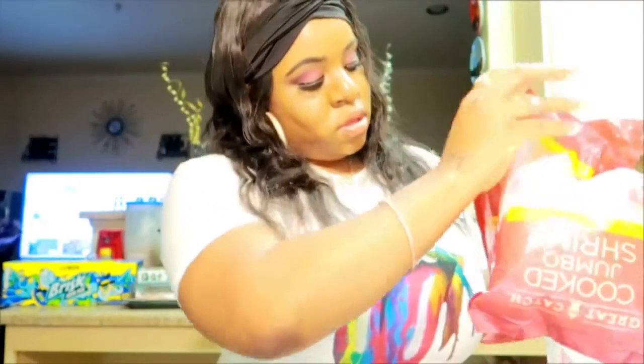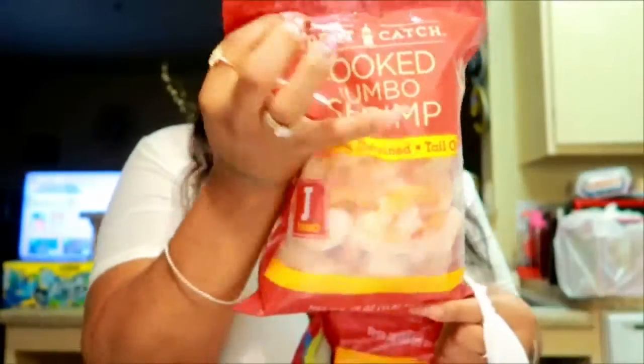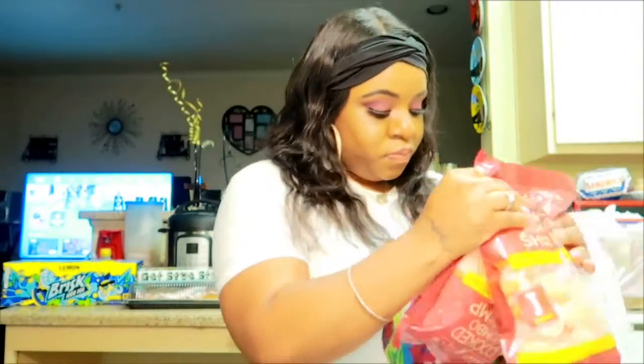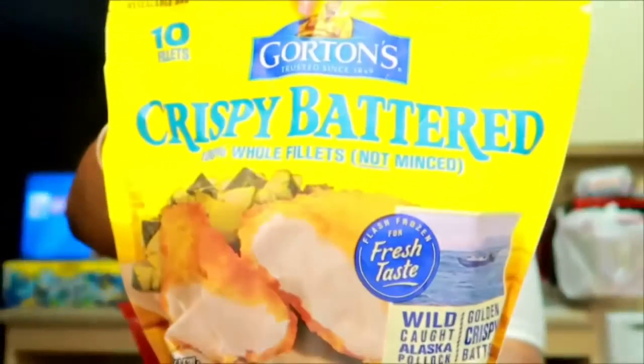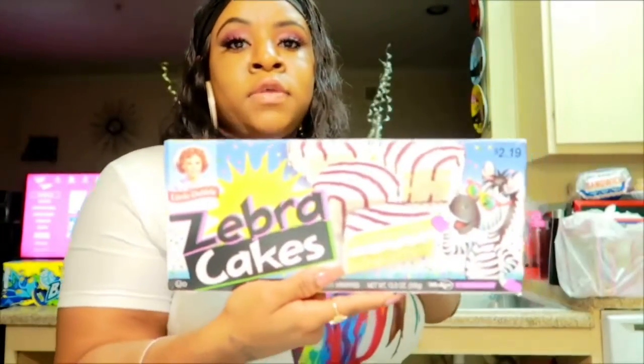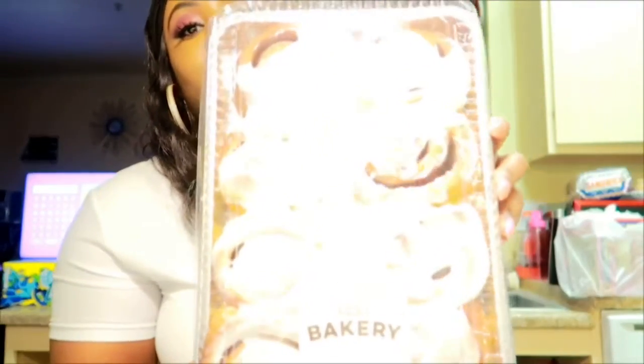I got some jumbo shrimp and I'll be sautéing it — it tastes so good. I also got the Gorton's crispy battered fish. I got some zebra cakes, and I did get some cinnamon rolls from HEB as well — very good.